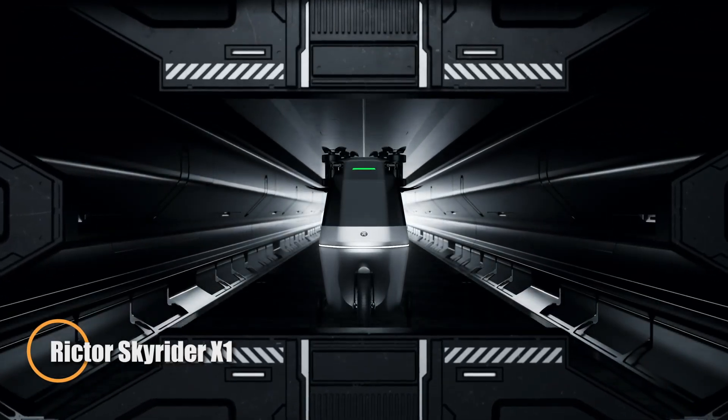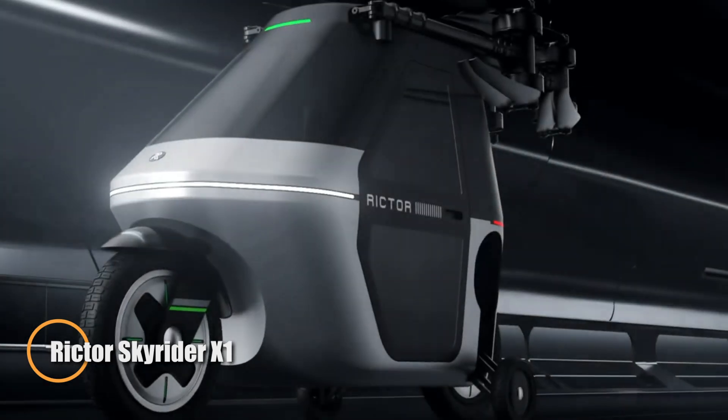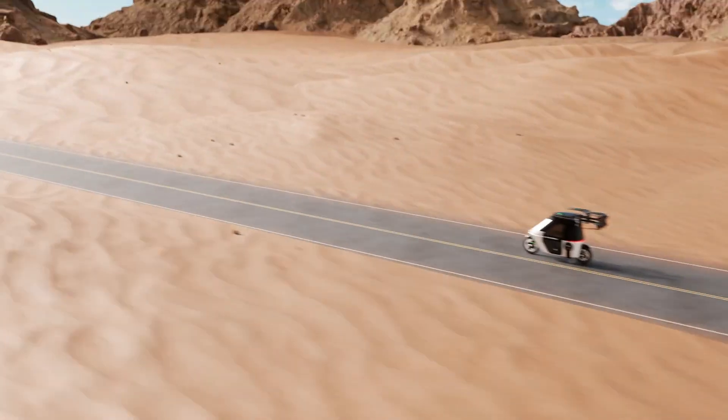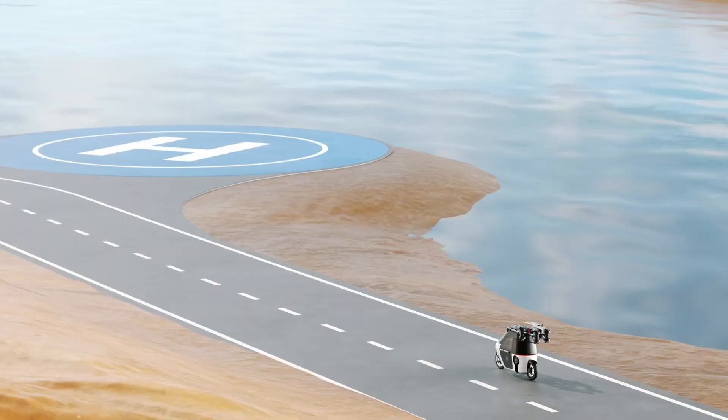The Richtor Skyrider X1 is a bold leap in electric mobility, seamlessly blending a street-legal moped with the lift and agility of a quadcopter. Built on a carbon-fiber chassis reinforced with aerospace-grade aluminum, it's engineered for both the road and the sky.